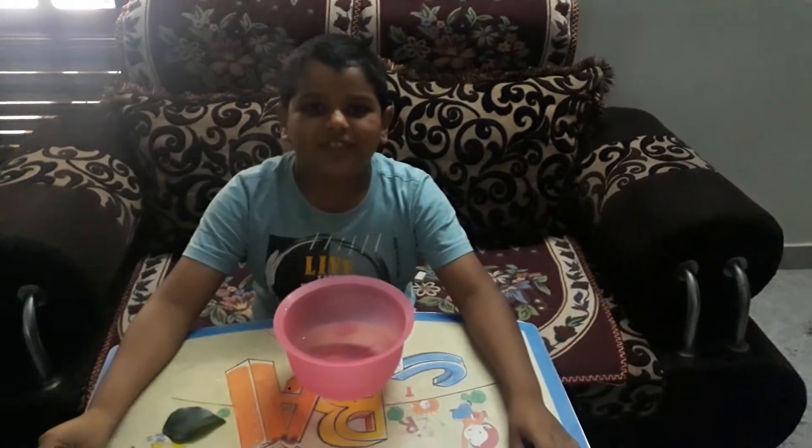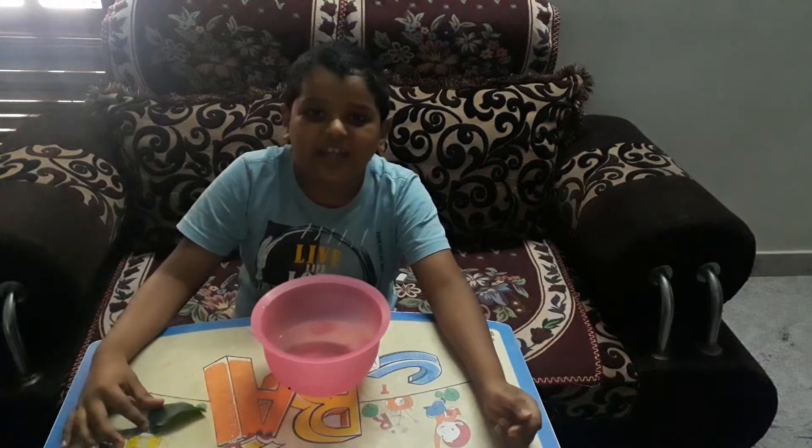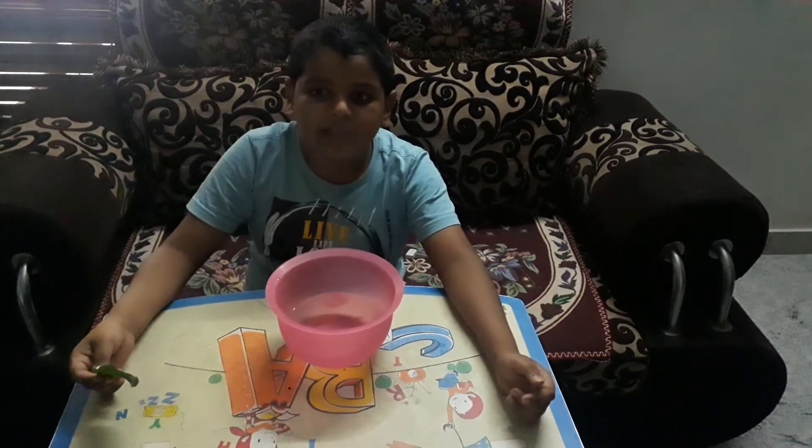Good morning. This is Dhruvaj Srikam from class 3D, and today I am going to show you how plants breathe.